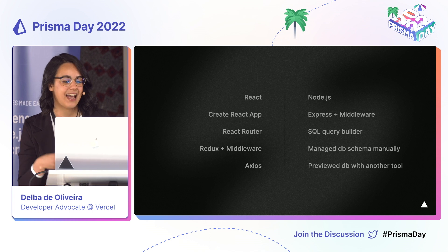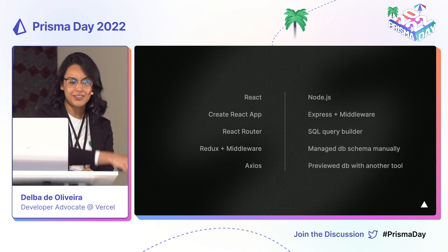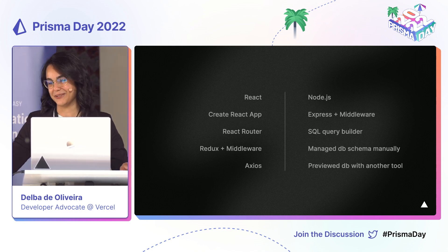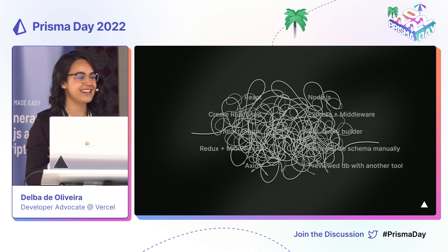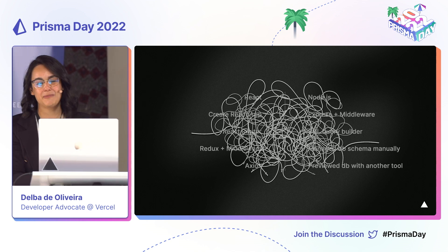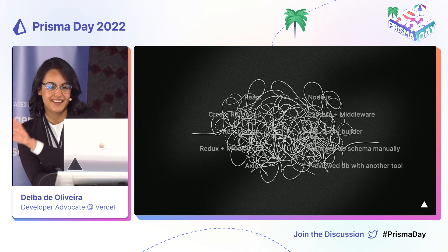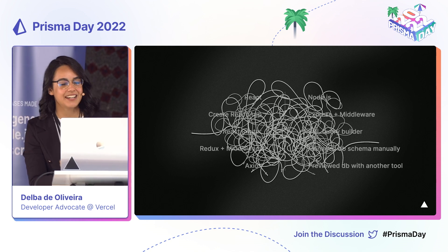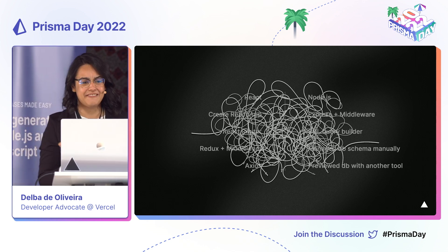We had to manually update our schema — we used a query builder to do our SQL queries, then another tool to preview our database. And then back on the front-end, we used a global Redux store to fetch our data and store it so we could pass it around our application. I don't want to bash on any of these tools — I was definitely misusing them due to my lack of experience. But as you can imagine, it was very difficult for someone new to coding to understand the data flow from the database to the back-end, to the front-end, and finally to the components. The journey of the data was very convoluted.